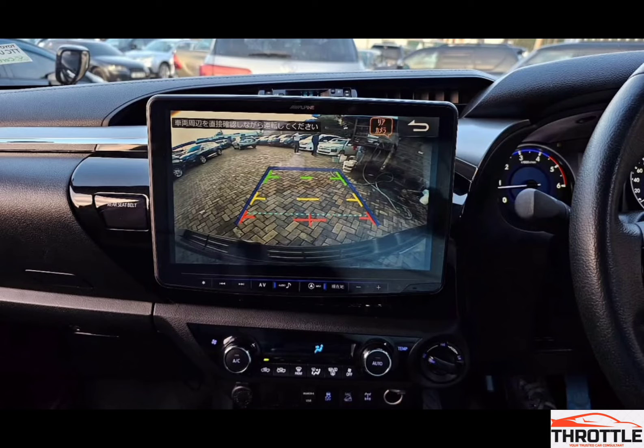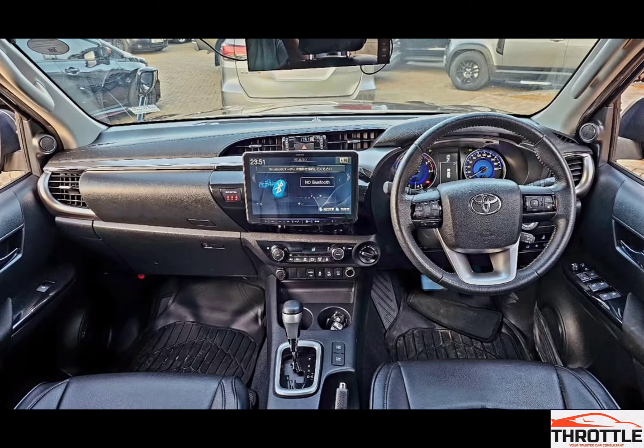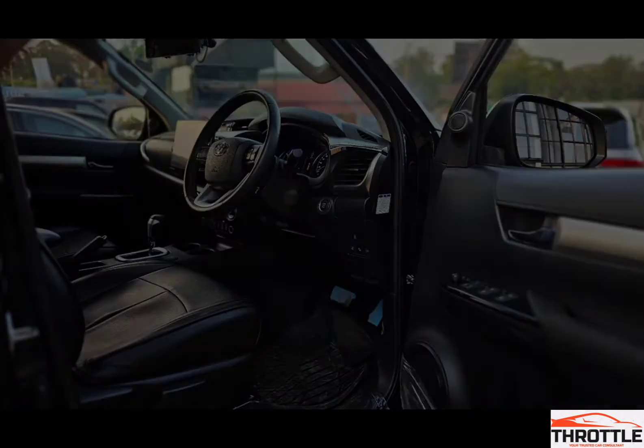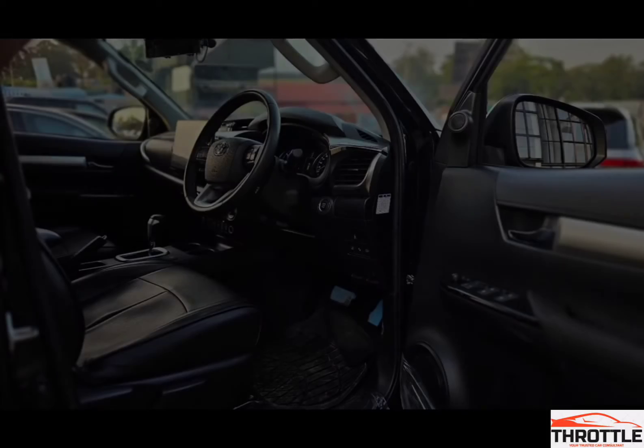We'll dive into the specifics of the 2GD-FTV engine, discussing its turbocharging technology, horsepower, torque ratings, and how these elements enhance its performance. The heart of the Hilux 2.4L 2GD-FTV is its 2GD-FTV engine — a 2.4L 4-cylinder power plant with seriously impressive specs. With a maximum power output of 160 horsepower, it's got the grunt to tackle even the toughest tasks.